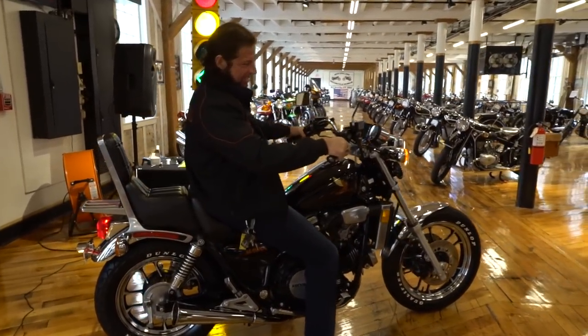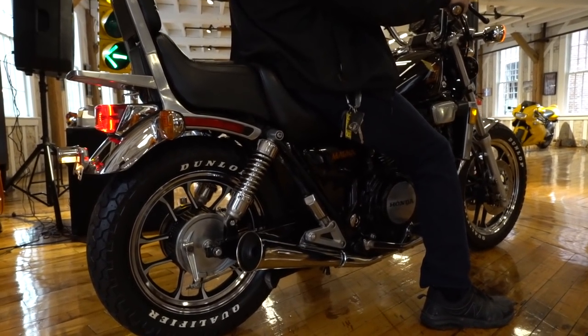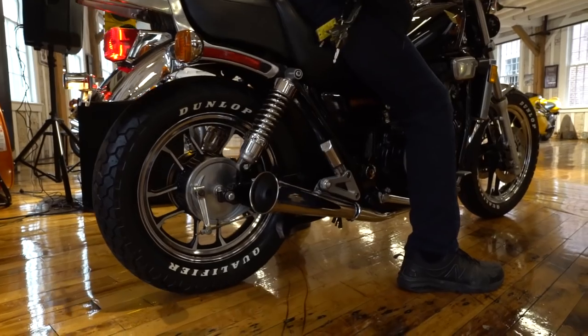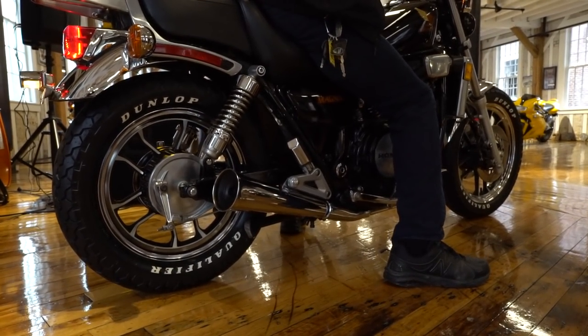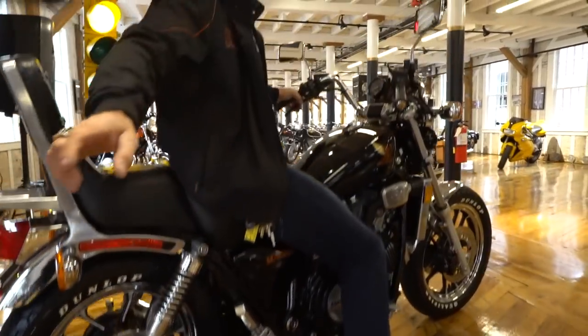There's exhaust oil on this thing. Nothing like the rumble of that V4 powerhouse.